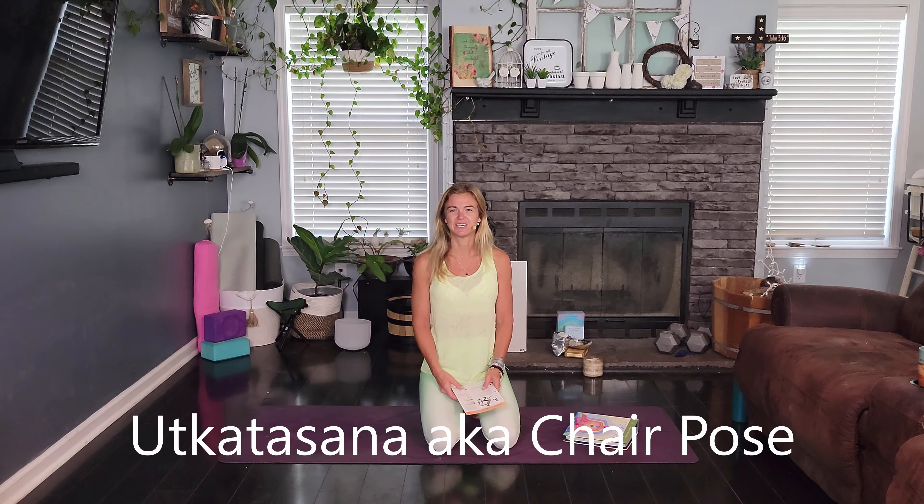Hello there, my beautiful friend! Thanks so much for joining us today for today's yoga education. It's going to be all on Utkatasana, also known as chair pose. This is such a common position — we do this one a lot.